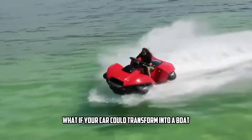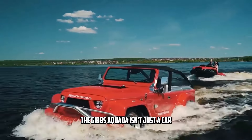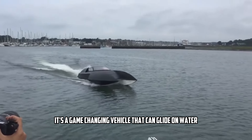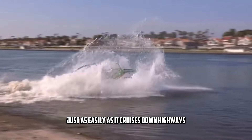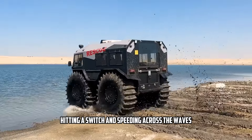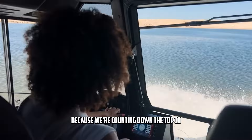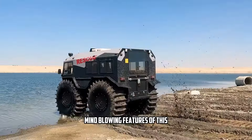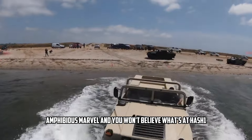What if your car could transform into a boat in less than 10 seconds? The Gibbs Aquata isn't just a car — it's a game-changing vehicle that can glide on water just as easily as it cruises down highways. Imagine driving straight into a lake, hitting a switch, and speeding across the waves. Sound impossible? Stick around because we're counting down the top 10 mind-blowing features of this amphibious marvel, and you won't believe what's at number 1.